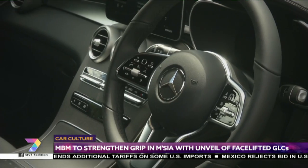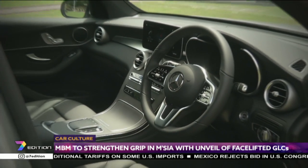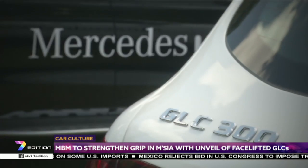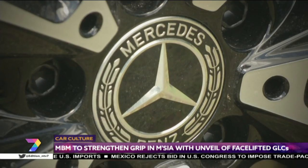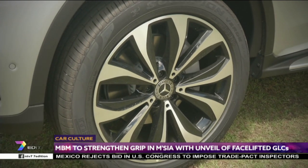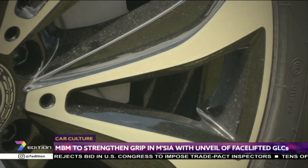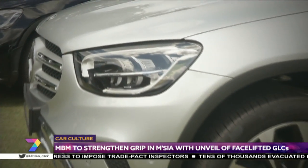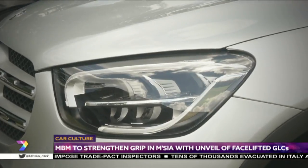Regardless of the selected engine, all GLC variants are mated to a 9G-Tronic automatic transmission. As for safety and driver assistance equipment, seven airbags, active brake assist, autonomous emergency braking (AEB), blind spot assist, active parking assist with Parktronic, cruise control, Pre-Safe, and a tire pressure monitoring system are all standard across the range.